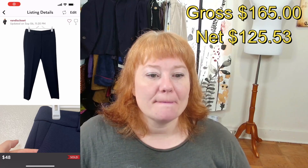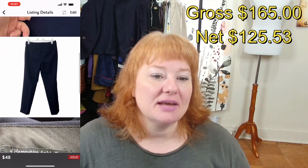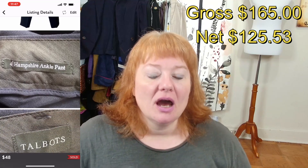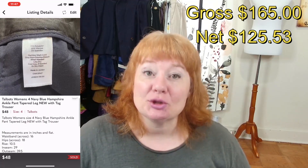This is Talbots women's size 4 — a small size navy blue Hampton fit pants. They were new with tags and sold for $48 with a shipping discount, so I made $35.42. This sold pretty quickly, so I was very happy with this sale on the 7th.